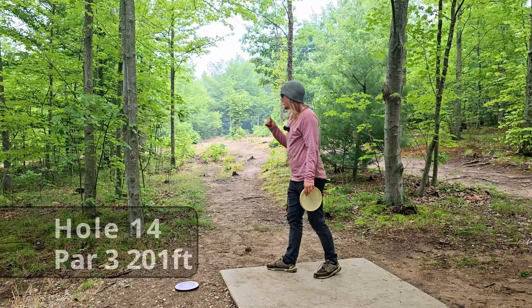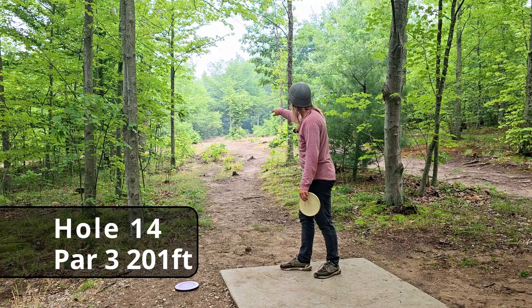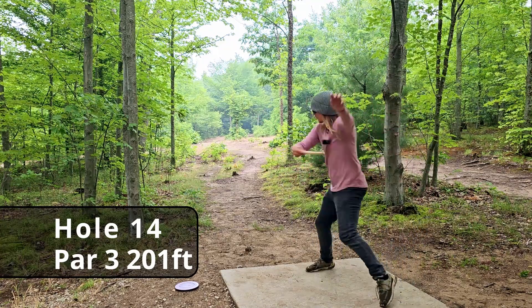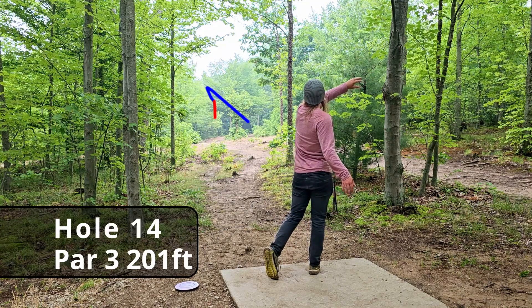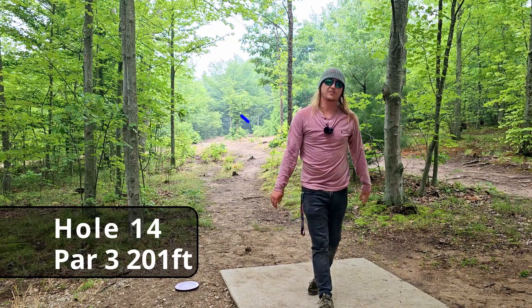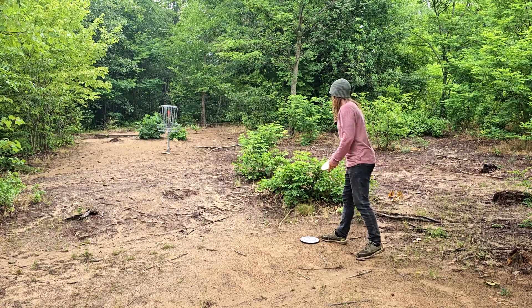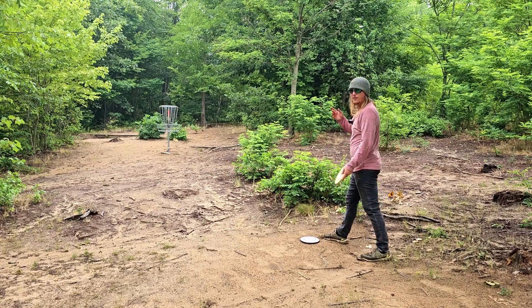Hole fourteen, 201 feet — there's a little hyzer lane and a little anhyzer lane, pretty tight lines. I would have loved to see that without catching those branches. The old Polecat was coming in real nice — just too high. We still have about a 22-footer for the birdie.